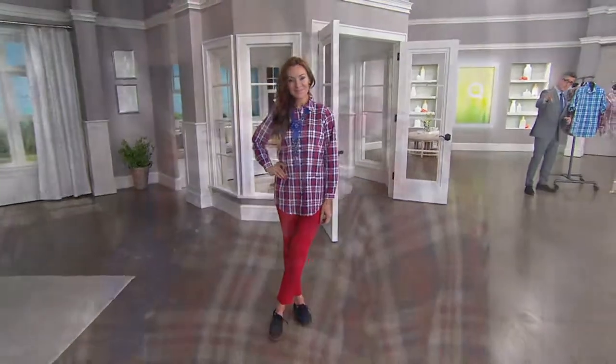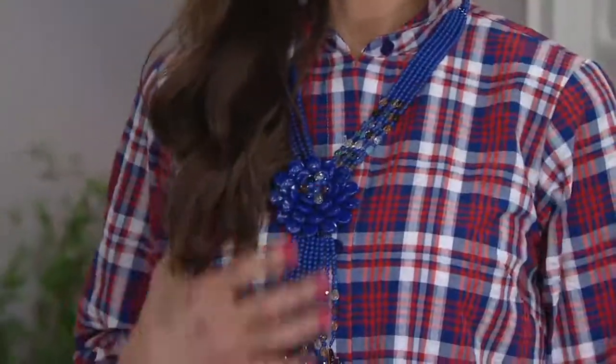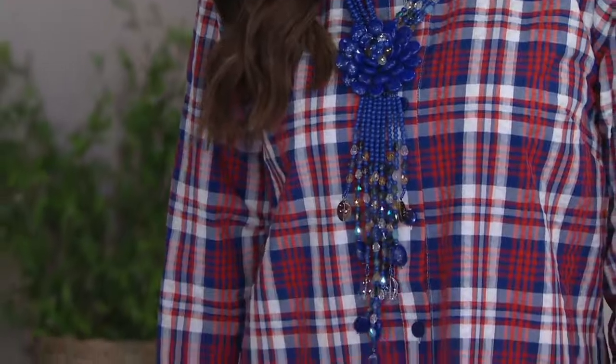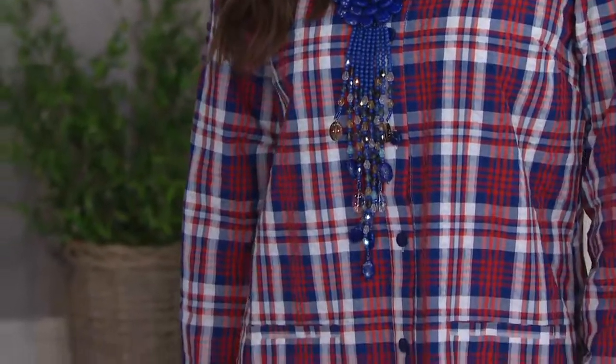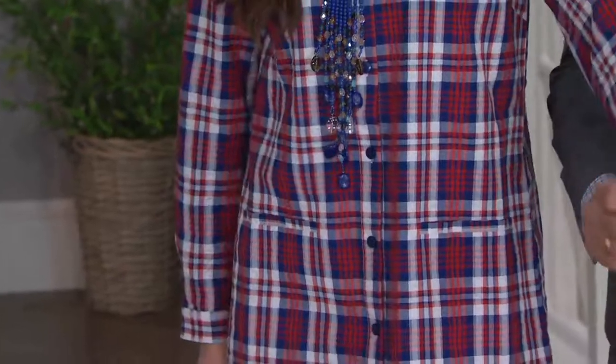I can't handle the ponte pants with the red and navy — fresh, right? Totally. That's our Starlet style in blue, which is our best favorite necklace of all time. And then Suzanne has just popped her collar. It has that roll sleeve, which I love — and the buttons on this are so cute.